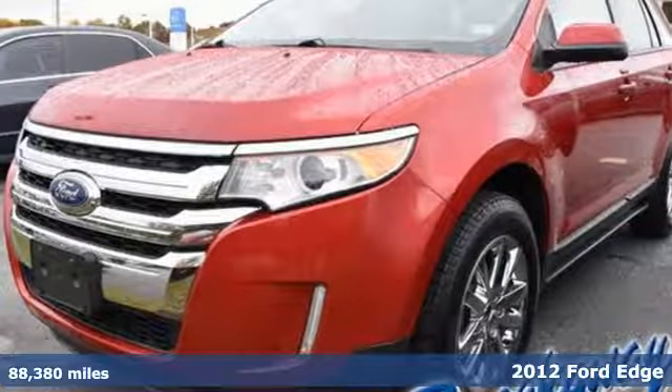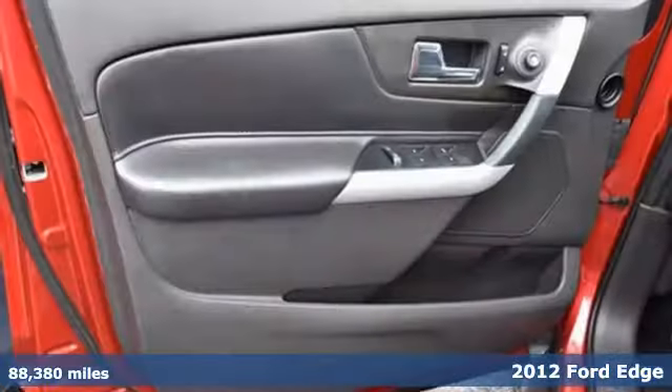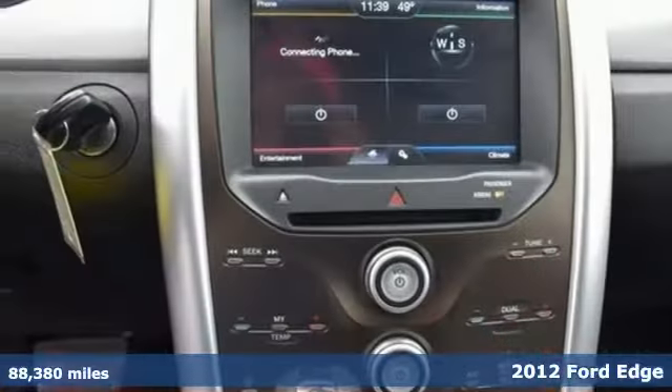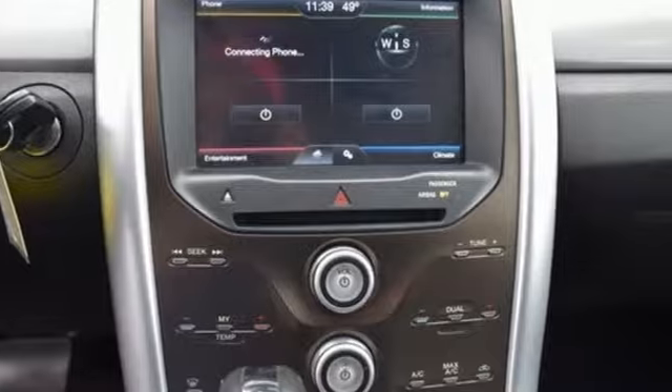It's a 2012 Ford Edge. A crossover this good-looking comes with an interior full of convenience goodies, such as air conditioning, cruise control, and a tilt-and-telescopic steering wheel.